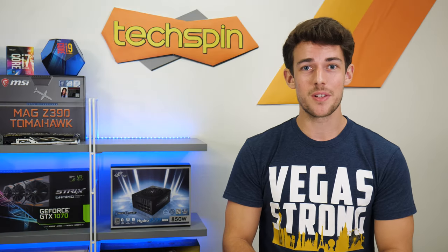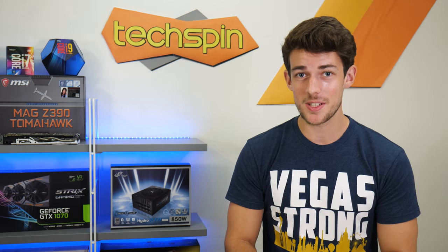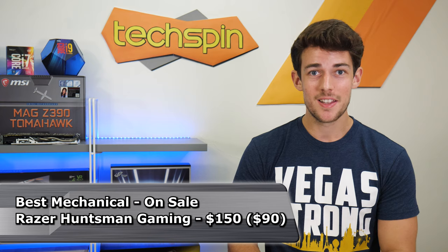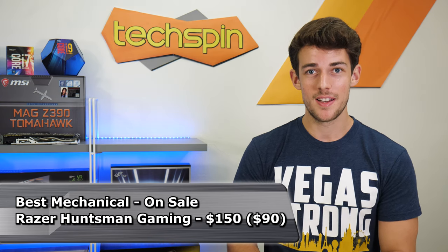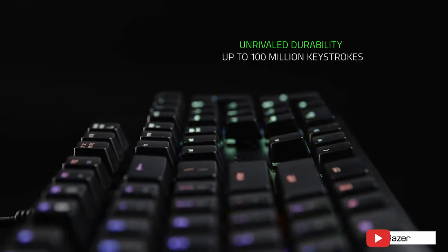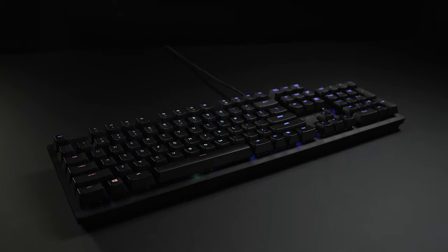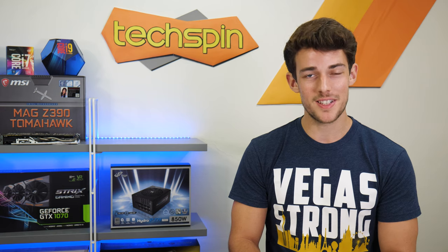For the full-size best mechanical keyboard on sale: if you can find it for the sale price we saw of $90, the Razer Huntsman Gaming is discounted down from $150. For the features and build, it's a really, really good deal. Plus it has that great Razer software to control it. Razer has a reputation for great products, and it's well earned. If you can get it, it'll serve you pretty darn well.